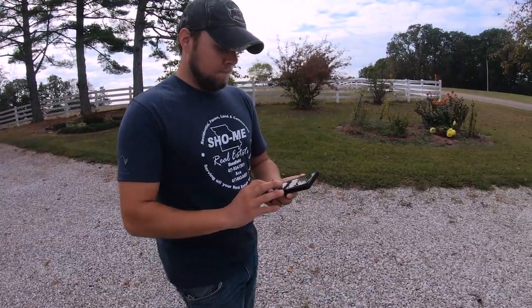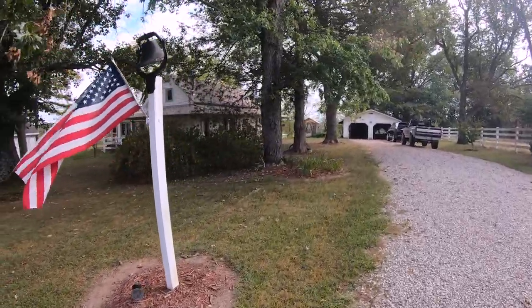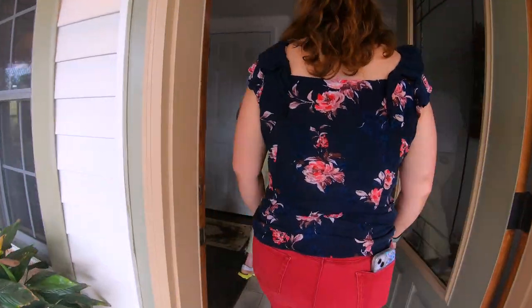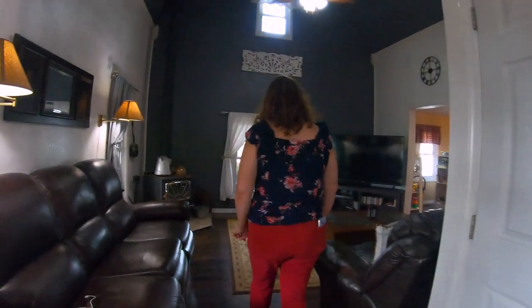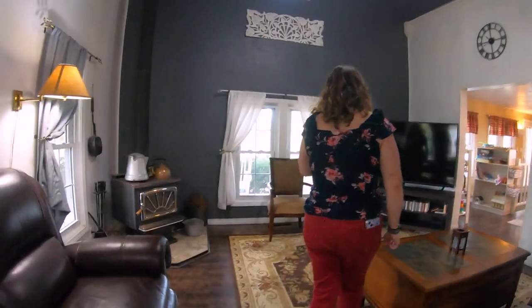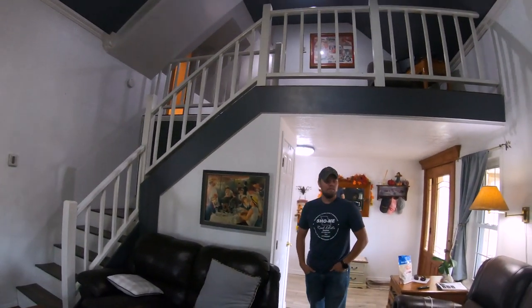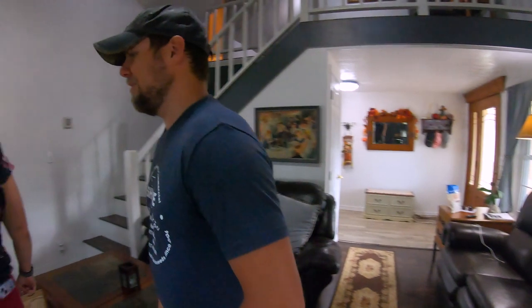Place number 11 looks real cute to start with — we just pulled in. Inside, I like the stove. It does have a nice open feel, a little office nook up there. I like being able to do water on the stove in the winter — keeps that warmth going.